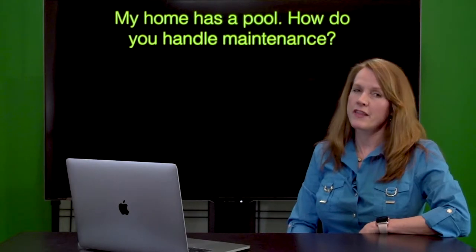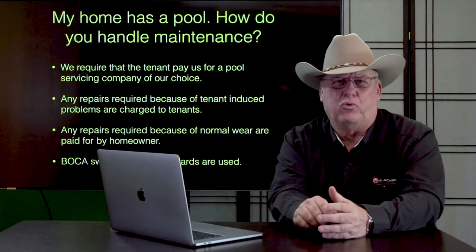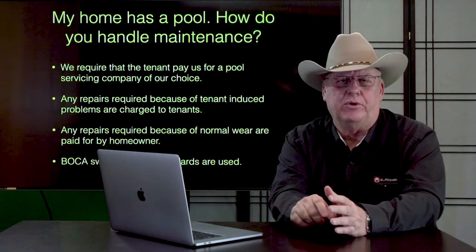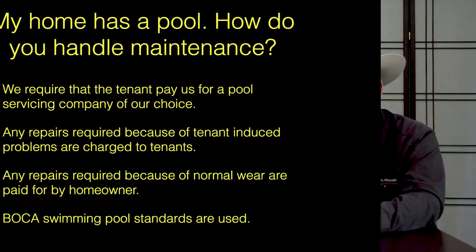My home has a pool — how do you handle that maintenance? We require that the tenant pay us for the pool servicing company that we want to use, not the one that they want to use. That way, we know that who pays the pool servicing company, that's who there is allegiance to.